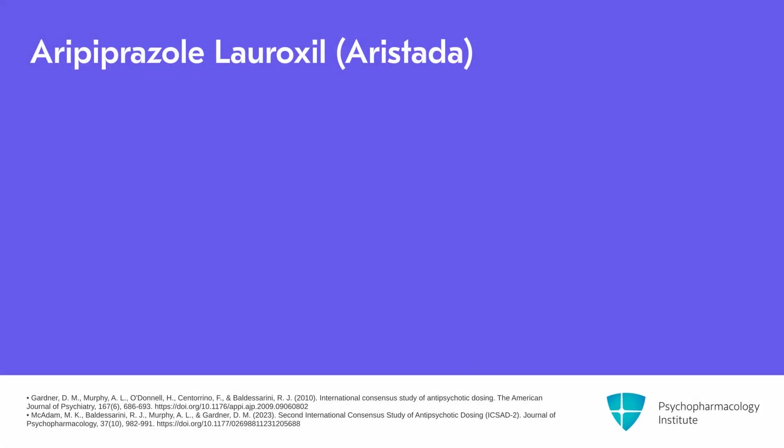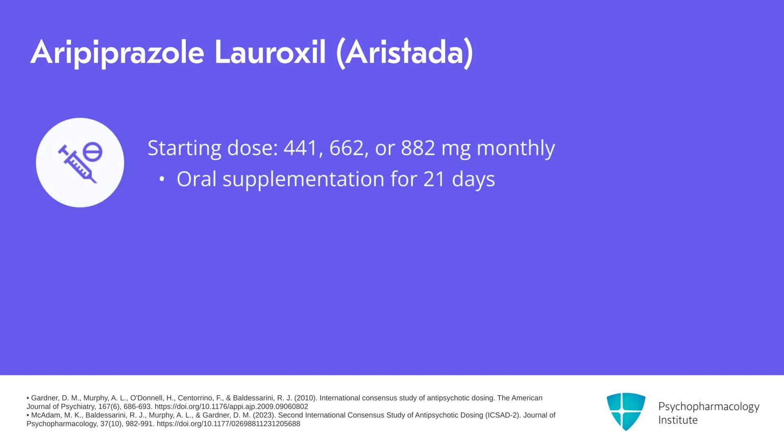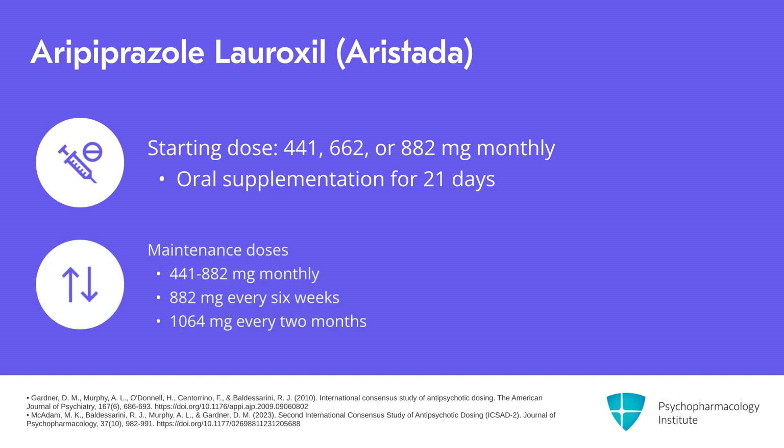Our next formulation is aripiprazole lauroxil, or Aristada. The typical starting dose for Aristada is 441, 662, or 882 milligrams monthly. Oral supplementation should be continued for 21 days after the first injection. Typical maintenance doses are 441 to 882 milligrams monthly, 882 milligrams every six weeks, or 1,064 milligrams every two months.